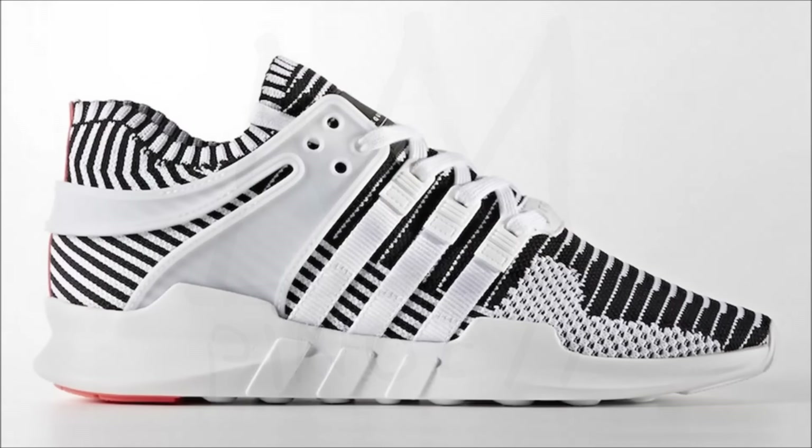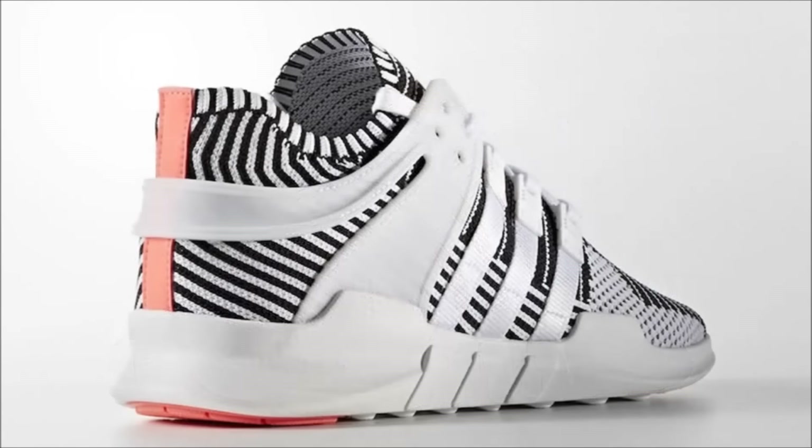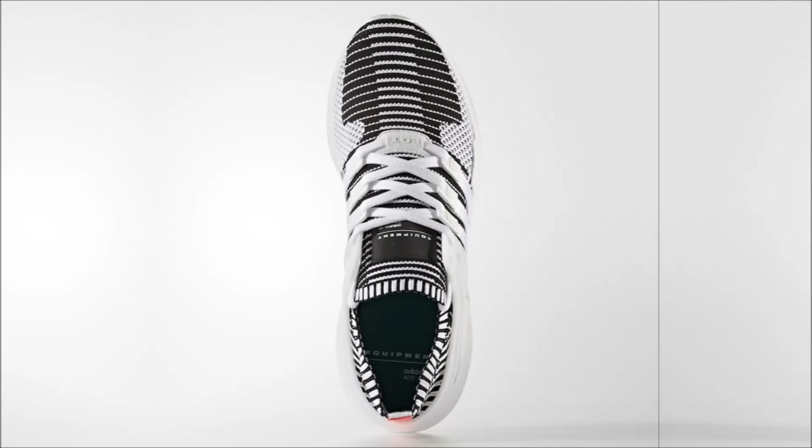Today's video is going to kick off with the Adidas EQT Support ADV Prime Knit Zebra. This is a dope model that's been selling pretty well for Adidas. I'm a fan of them. These shoes drop on March 23rd, but some Adidas retailers have already started to release them and the retail price is set at $140.